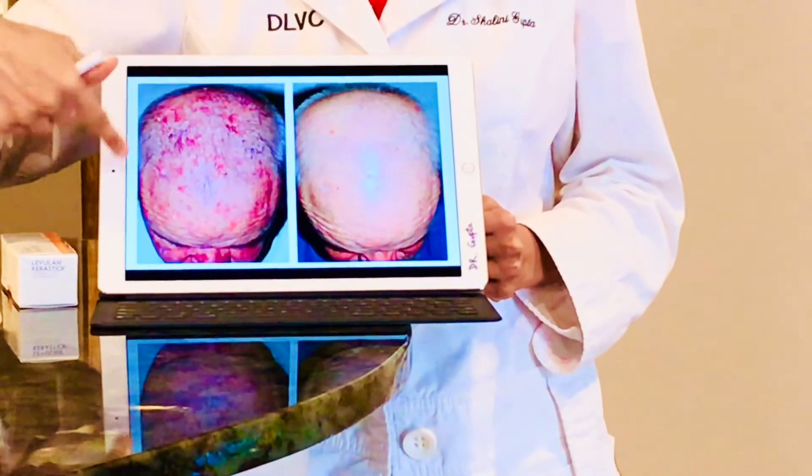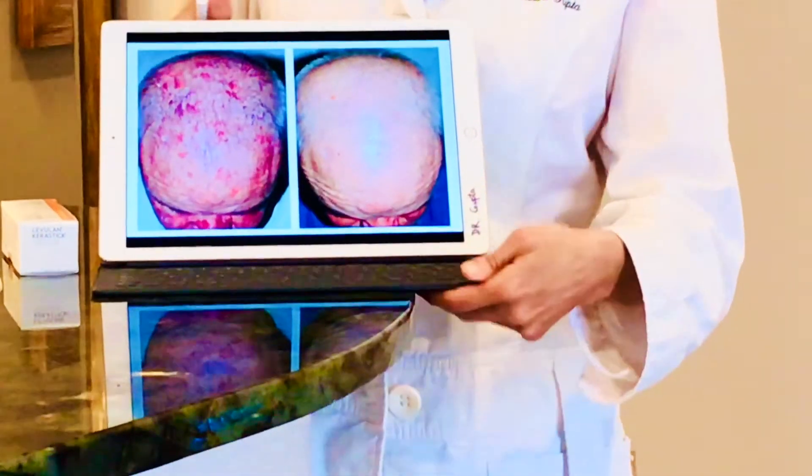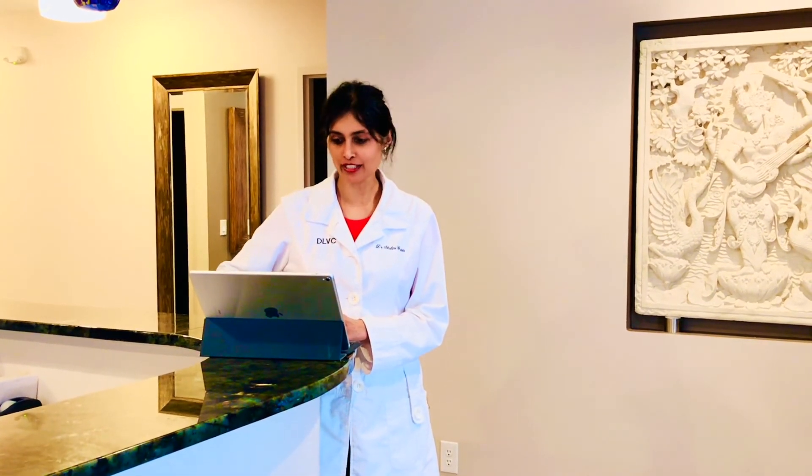Here's another example of sun damage with a rosacea-like appearance — PDT is really helpful for redness and rosacea as well. And here's a treatment on the scalp where this patient has a lot of actinic keratosis, shown after treatment with the levulan. In a nutshell, photodynamic therapy enhances the lights and lasers we use to effectively target and cause photo-destruction of specific skin lesions. It also gives a beautiful rejuvenation — we even have patients without acne or pre-cancer who do PDT because it enhances laser treatment by 5 to 10x.